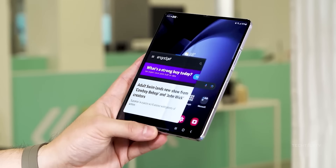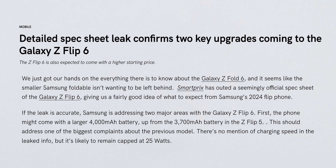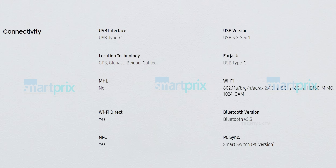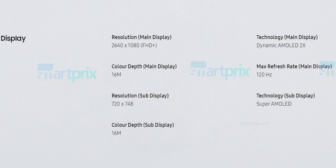The Ultra will have a slimmer design, bigger display, larger battery, and surprisingly no S Pen support. And finally, we have the official specs for the Z Flip 6. Without diving into much detail, the main differences compared to last year's model are a new 50MP main camera up from 12MP, a new chipset, and a larger 4000mAh battery up from 3700mAh on its predecessor.